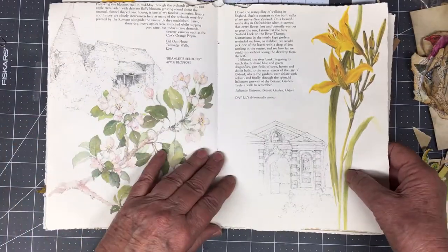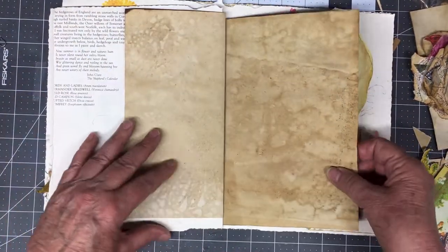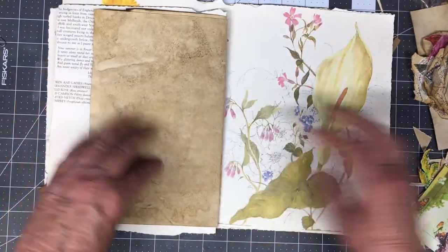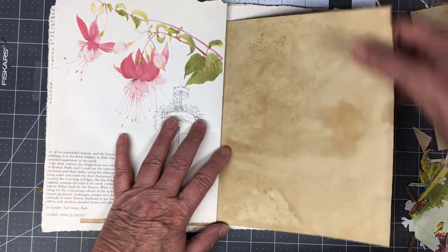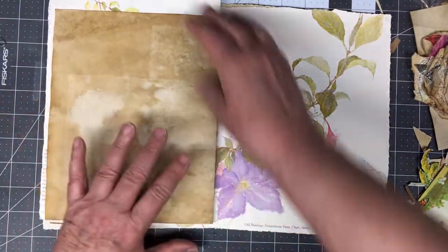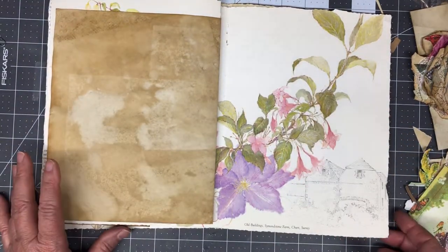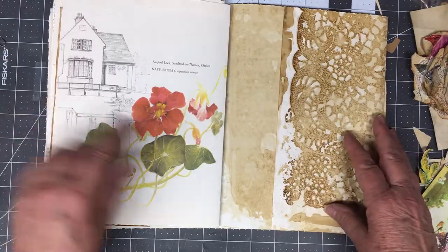This is going to be a center page, I think. Look at that cute little mouse. This is some of my coffee-dyed papers. Her work is just gorgeous. I'm a watercolor artist, so I really — I guess maybe more than people who don't do it — I really do appreciate her art. It's beautiful art.